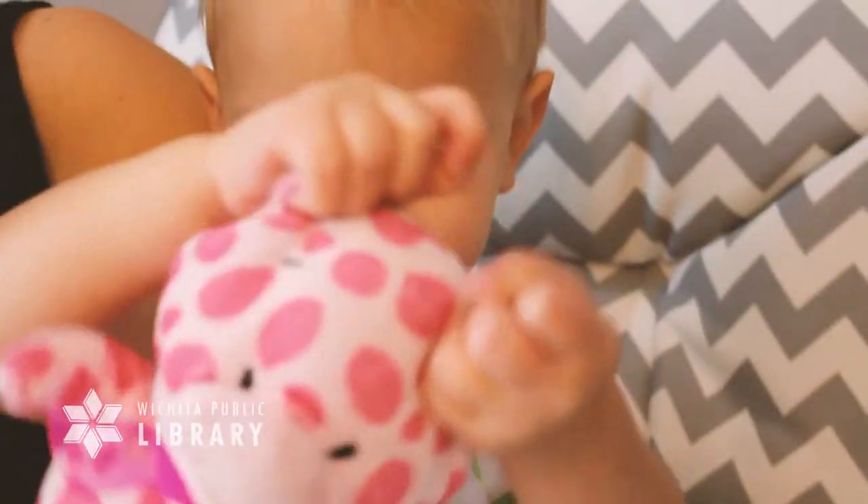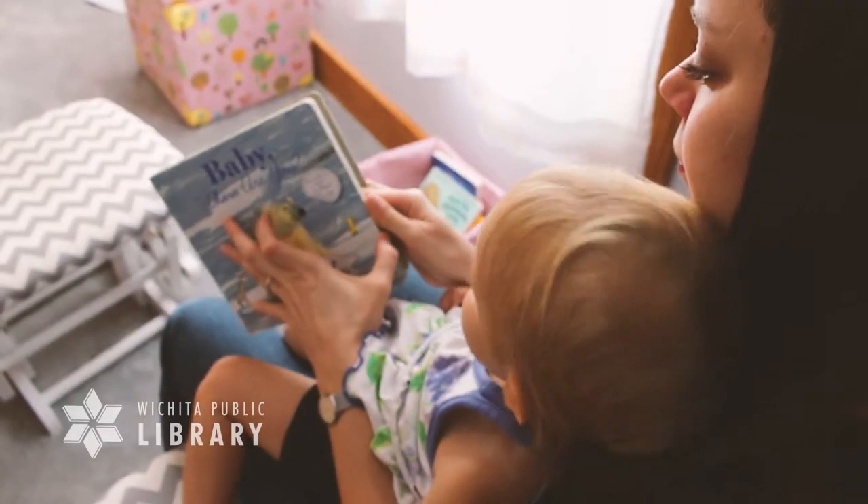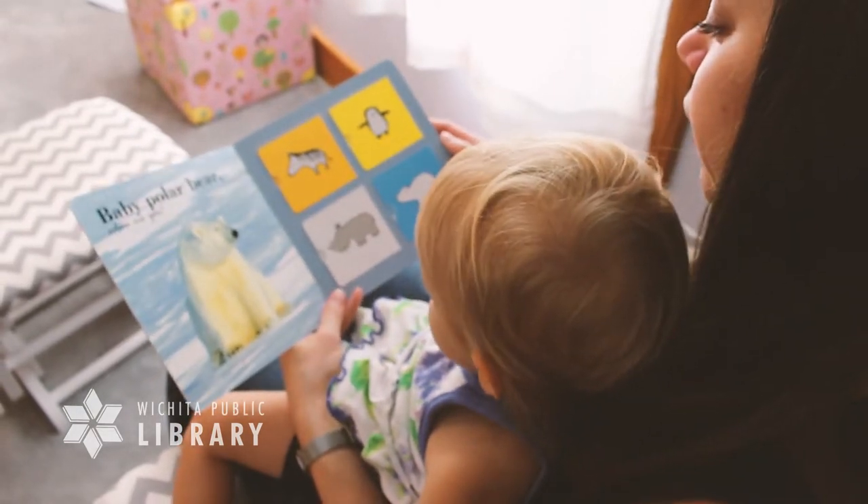Encourage your child to pretend to read a book to a favorite stuffed animal. Keep books in your car, the kitchen, and even the bathroom. On your next visit to the library, look for books related to your child's interests.